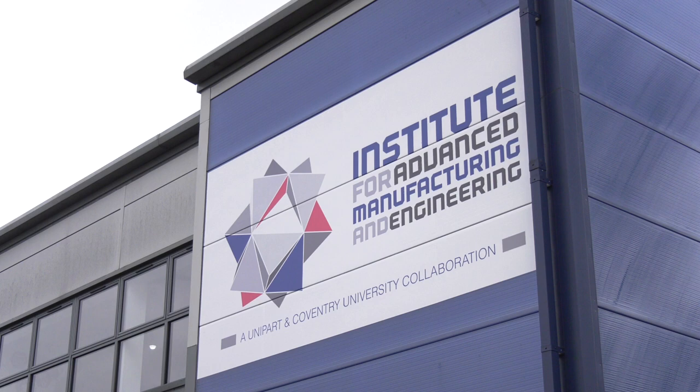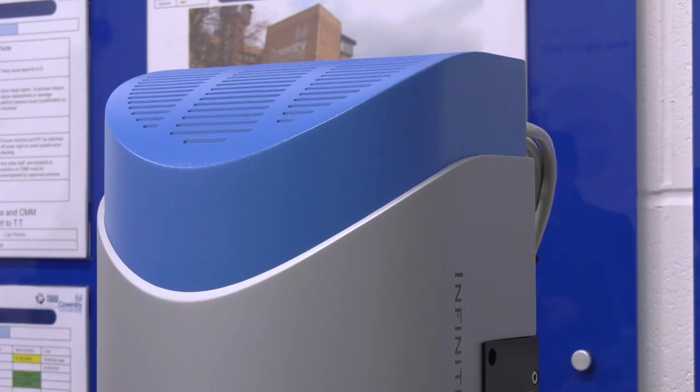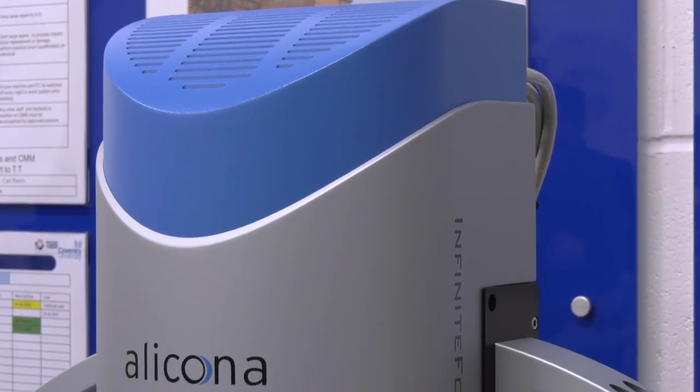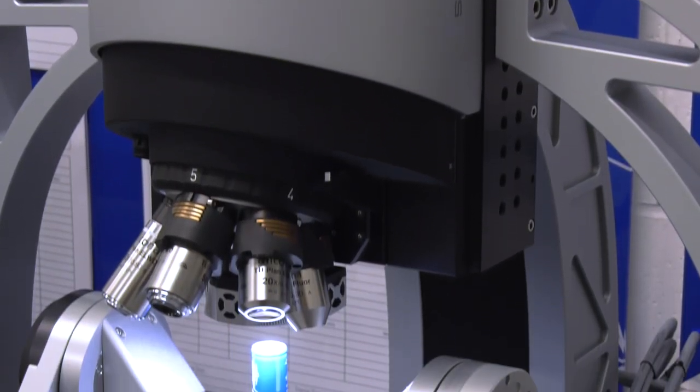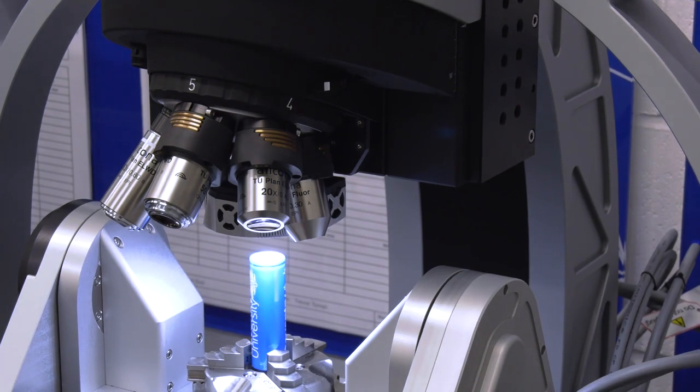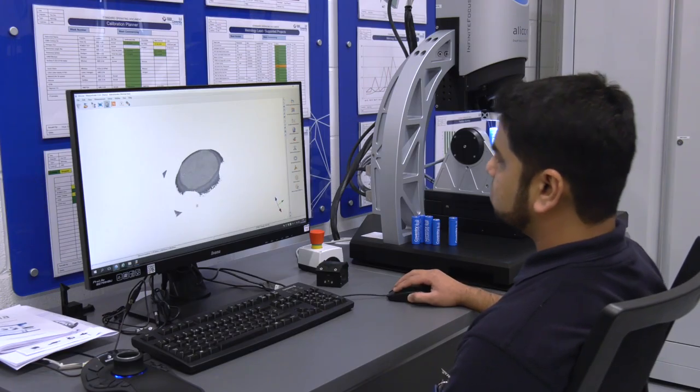Optical metrology for us here at Coventry University and the metrology group is very, very important and it is the way forward because it allows us to capture lots of data. We've invested in this Alicona system. This has proved to be invaluable in terms of what we're doing. It answers all of our questions in terms of understanding what we're doing in our manufacturing processes and indeed our research processes.